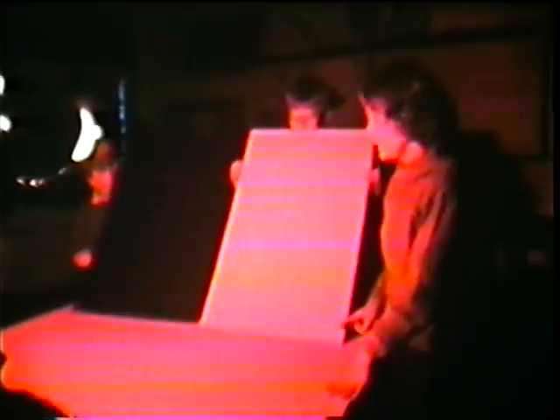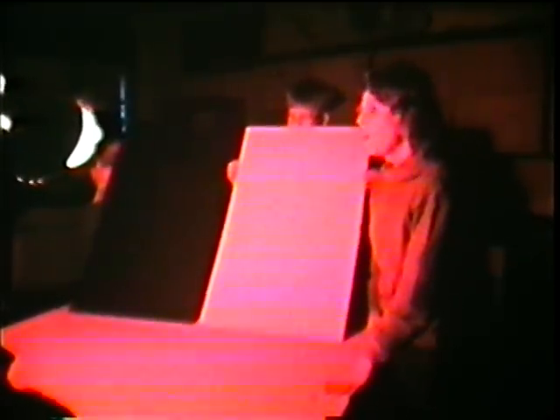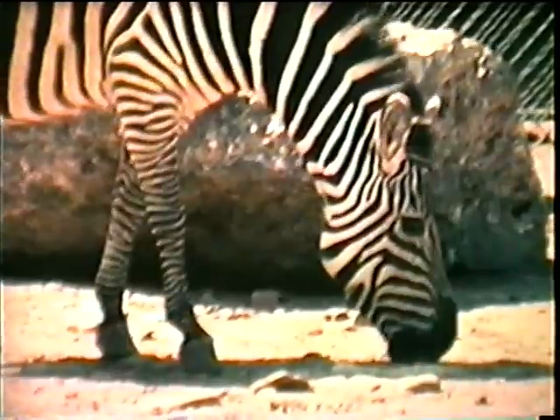We can change the color of white light with a piece of red cellophane. The red light is reflected by a white card, so the card seems red. A black card absorbs the red light, so it stays black. With green light, the white card reflects the green light and seems green, but the black card absorbs the green light and stays black.